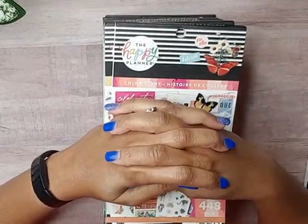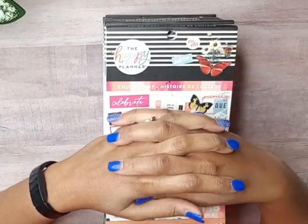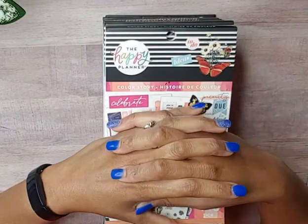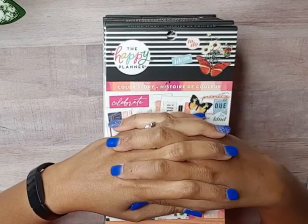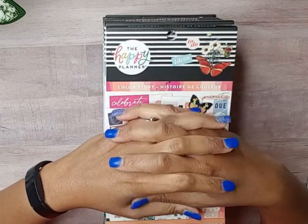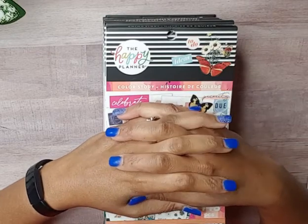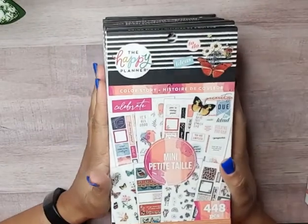Hello, welcome back to my channel. My name is Monique and I am a planner on YouTube and Instagram. In this video I will be flipping through the newest fall release sticker books that I purchased at Joann's and at Hobby Lobby, so if you'd like to see my flip-throughs, stay tuned.